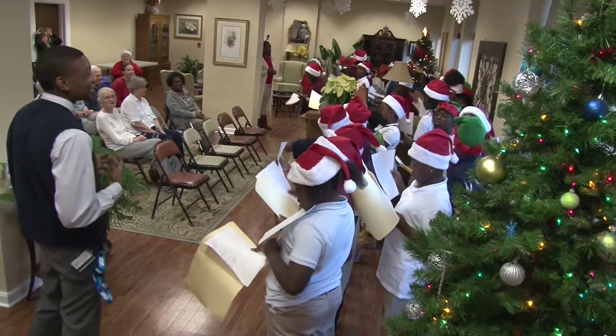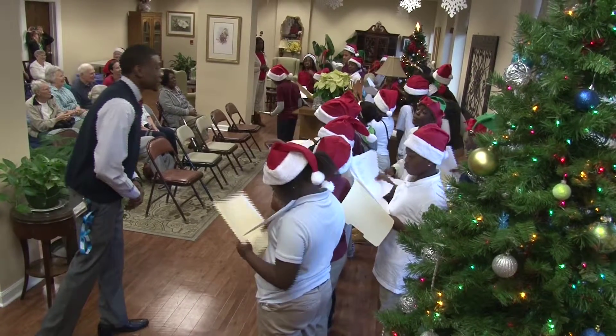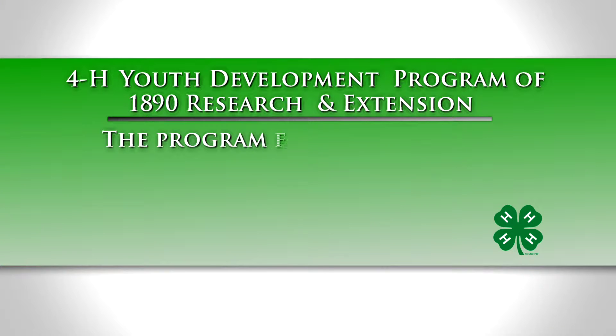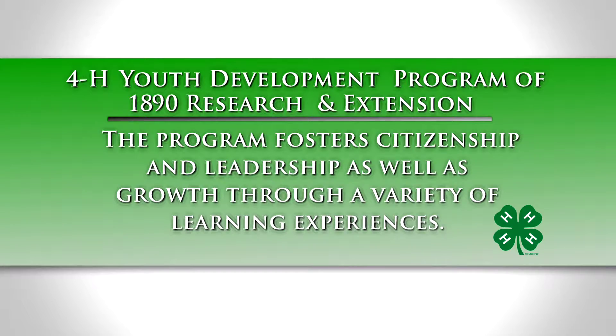The mission of 4-H is to partner with young adults to foster them into becoming well-rounded citizens who are prepared in various aspects of life. The 4-H Club here at Mitchell is growing very fast because the kids are very receptive to our program. They love what we do and the kids on the whole are very, very responsive. 4-H is a youth development program of SC State University's 1890 Research and Extension Program, fostering citizenship and leadership as well as growth through a variety of learning experiences.